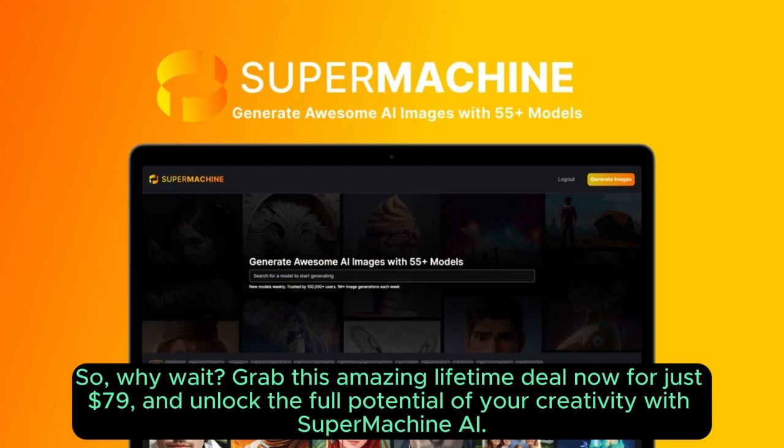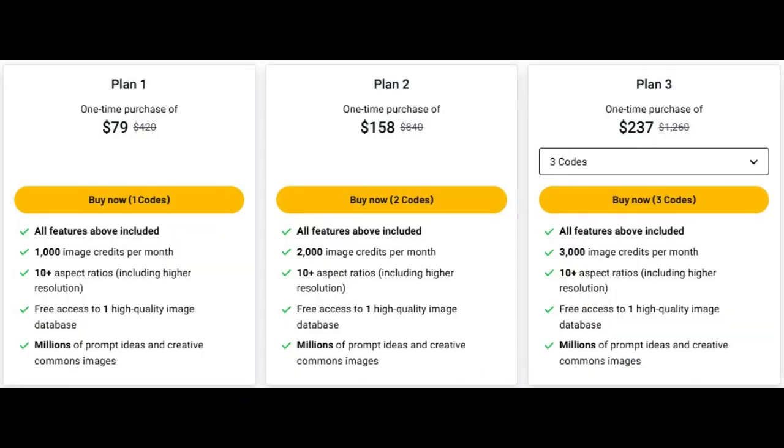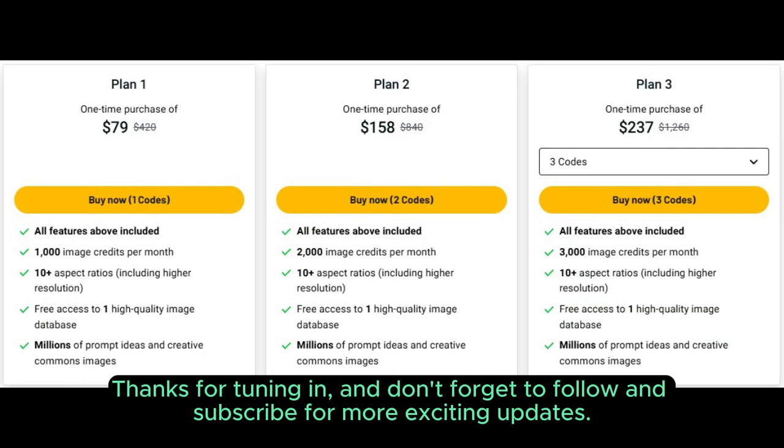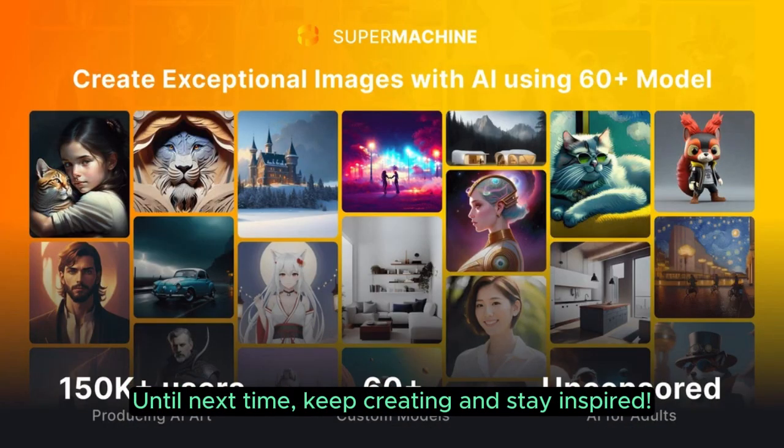So, why wait? Grab this amazing lifetime deal now for just $79 and unlock the full potential of your creativity with Supermachin AI. Thanks for tuning in, and don't forget to follow and subscribe for more exciting updates. Until next time, keep creating and stay inspired.